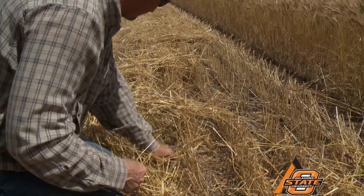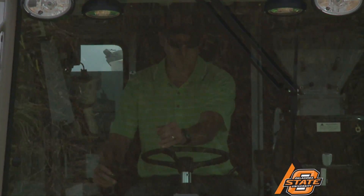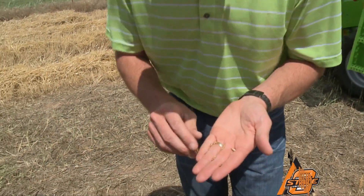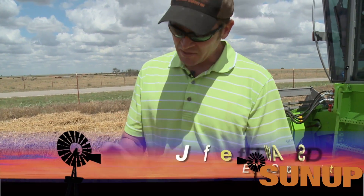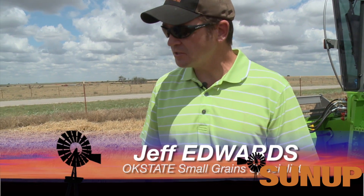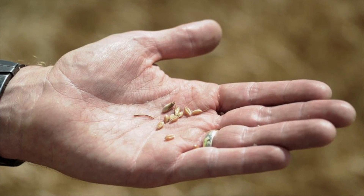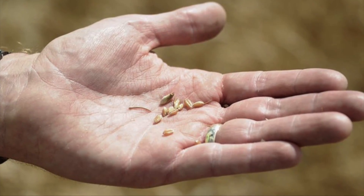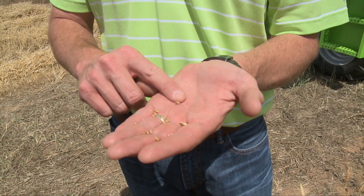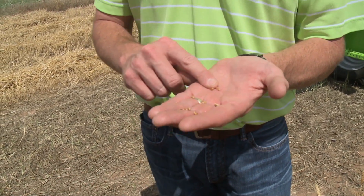That is not to say that it is all bad news. Back at the test plots we asked extension small grain specialist Jeff Edwards for his early impressions on quality. Surprising — given the drought we've had, I would expect the kernels to be more shriveled than what they are. They're not huge by any standards but they are a decent size, and we should have decent milling and baking quality out of these kernels and a decent test weight. So, pleasantly surprised.